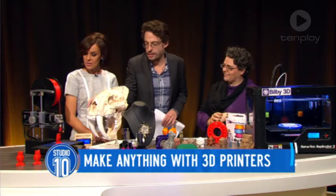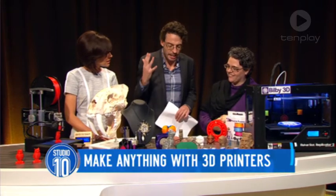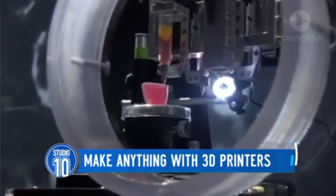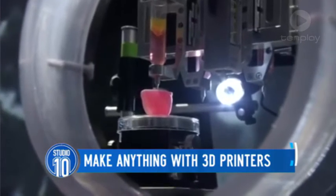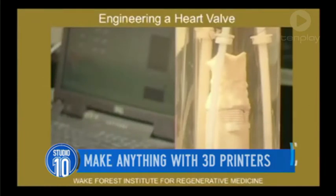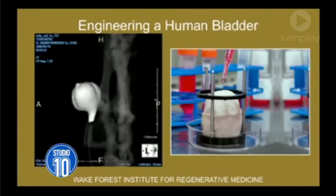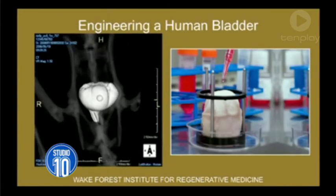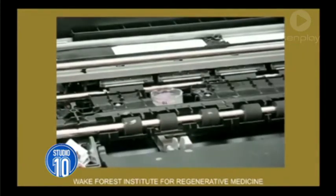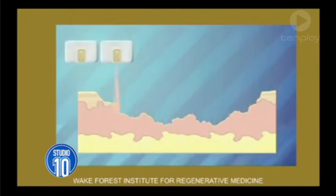I better not touch that. Don't touch it. What else can you make? When we're talking about making organs, how is that even possible? It's a similar process, but instead of using plastic, we use living tissue. We have a syringe-like extruder, and it does the same thing — layer by layer — and it builds a kidney or a trachea part or whatever part we need. In Europe, they're already fitting custom-made hip joints for people, and consequently the surgery can happen faster and it's custom-built to fit exactly that person's needs. That is extraordinary.